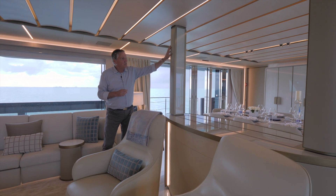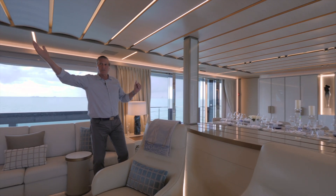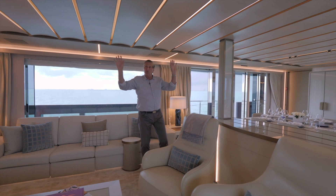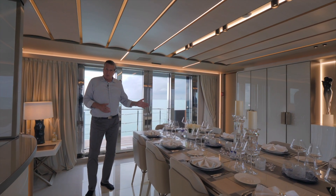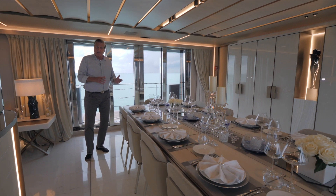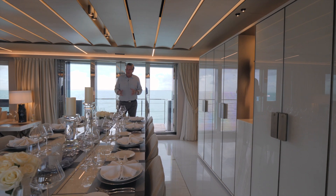You'll notice the features here are hand-stitched leather, glass, and bronze. In the overhead, you'll notice a custom feature that runs pretty much the length of the salon — curved oak wood with bronze, all beautifully backlit. As we move forward to the dining area, we have seating for 12 and the flooring is hand-picked Carrara marble. Right underneath the table is a backlit onyx that looks amazing at night. All the way forward are four cabinets with flatware and silverware. That completes our tour of the main salon.